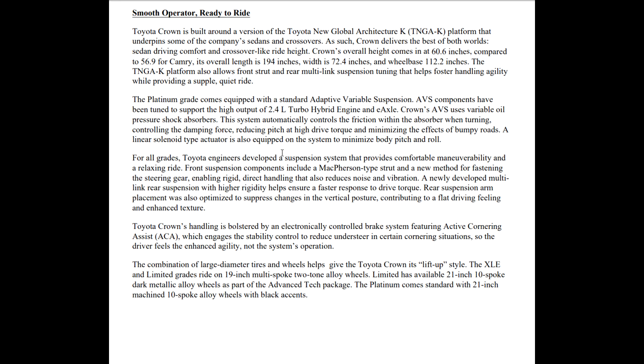For all grades, they developed a suspension system that provides comfortable maneuverability and a relaxing ride. Front suspension components include a MacPherson strut type, with a new method for fastening the steering gear enabling rigid, direct handling that also reduces noise and vibration. A newly developed multi-link rear suspension with higher rigidity helps to ensure a faster response to drive torque. Rear suspension arm placement was also optimized to suppress changes in vertical posture, contributing to a flat driving feeling and enhanced texture.